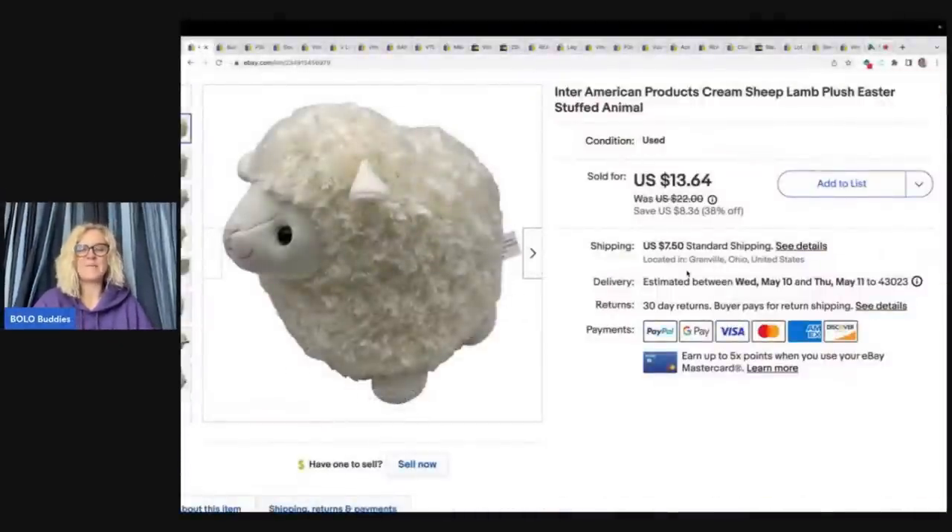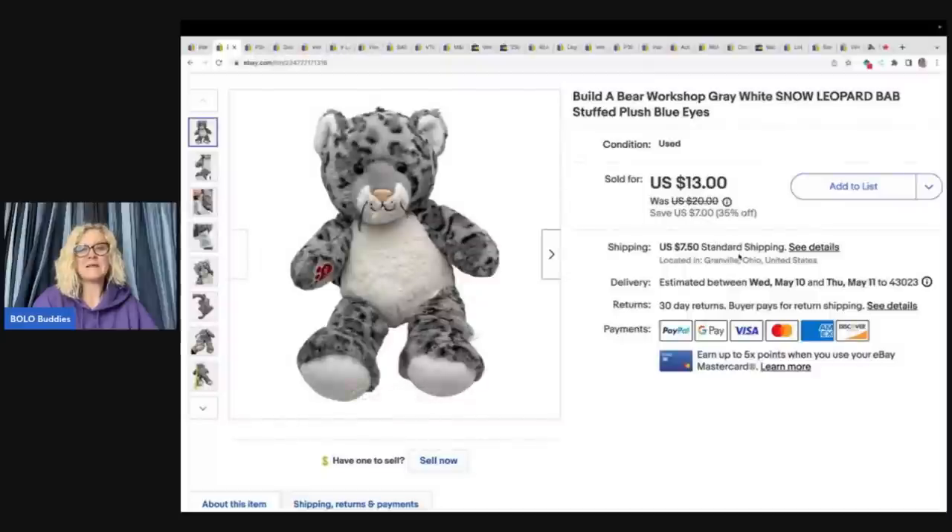The first item is an Intel American Products Easter lamb plush. I got this at the goodwill bins and sold it for $13.64 plus shipping.